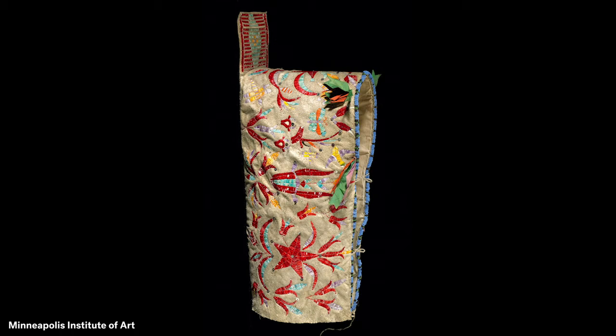Imagine the texture of the smooth quills. How do you feel when you look at the cradleboard cover? What do you think makes this Dakota cradleboard a highlight?